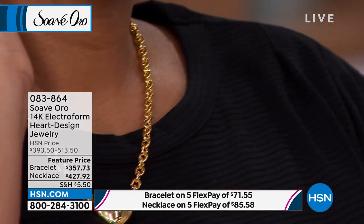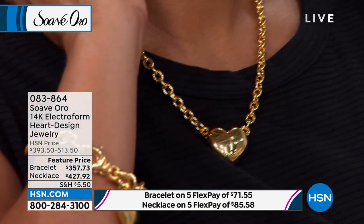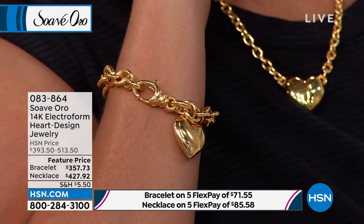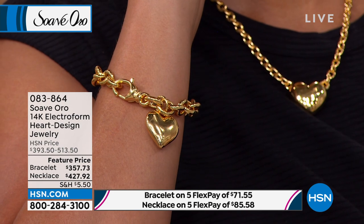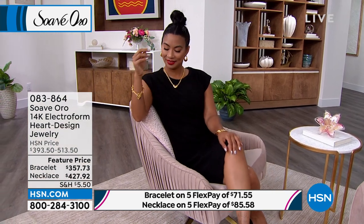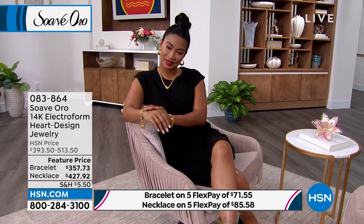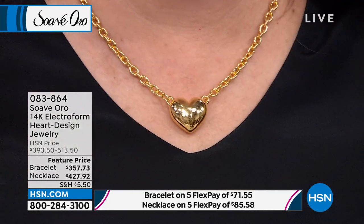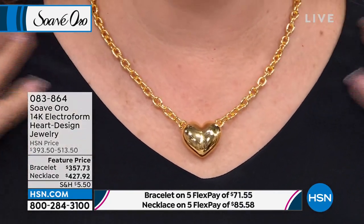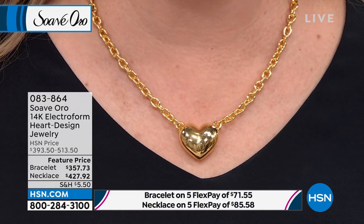The bracelet comes in two sizes: small/medium fits a wrist 6¾ to 7¾ inches, and medium/large fits 7½ to 8½ inches. The links are very, very bold. The necklace is very, very comfortable — it's stunning, you can see it from across the room. It's a full, puffy, three-dimensional heart — not itsy-bitsy.